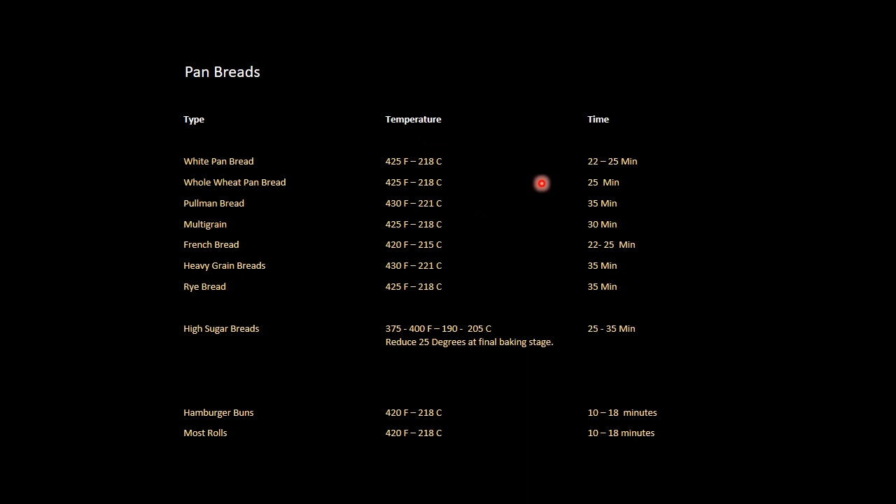If you're baking on the hearth, the temperatures are pretty darn close. Don't think too much — most all of these temperatures will work. You're just going to play a little bit with your time, and that should keep you completely sorted.